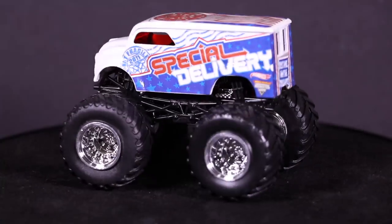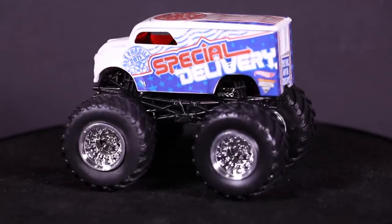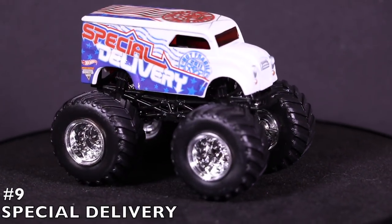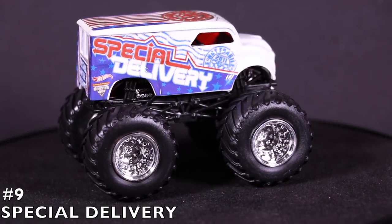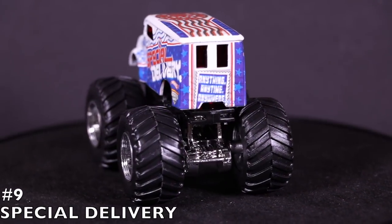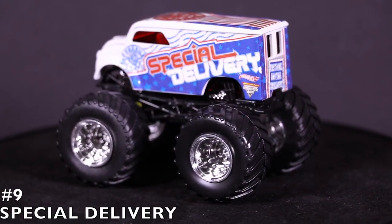For our number nine position, we've got the Special Delivery. This big monster jam delivery vehicle is not delivering milk — it is crushing cars! It looks so cool in this delivery vehicle variation. I love the Special Delivery and it sits in our number nine position.